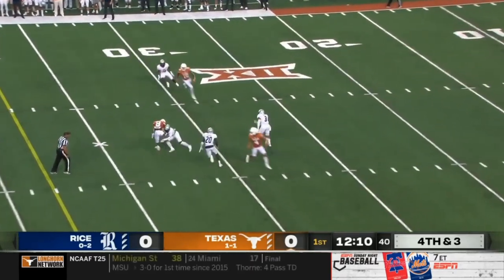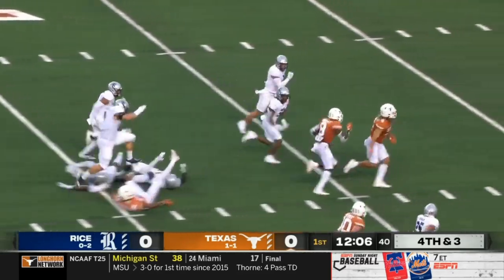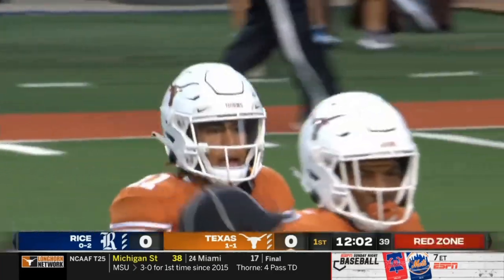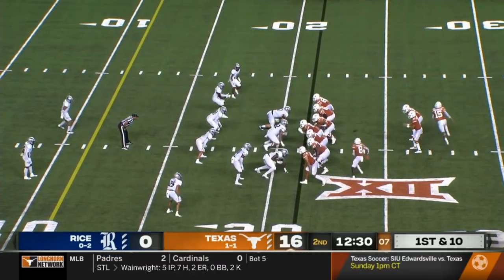Thompson to pass, quick to Worthy — he's got the first down. Still up, Worthy, inside the 20, nearing the 10. And on fourth down, Xavier Worthy makes the play.